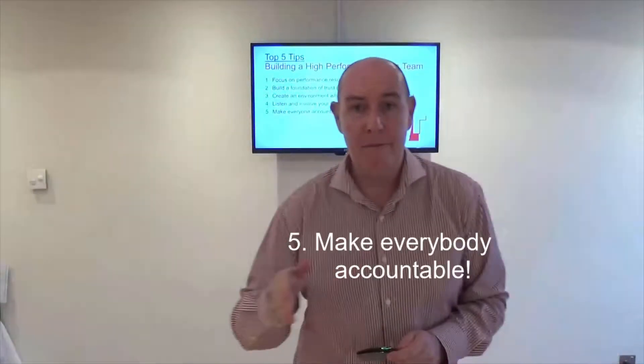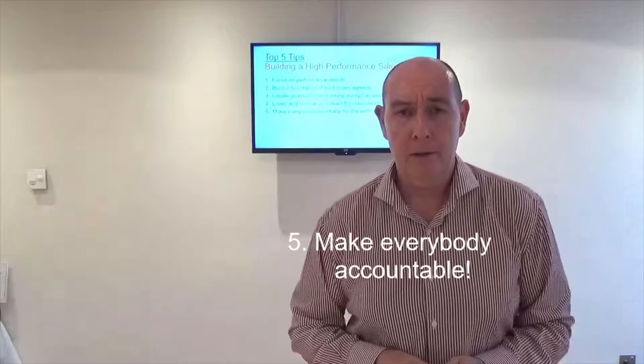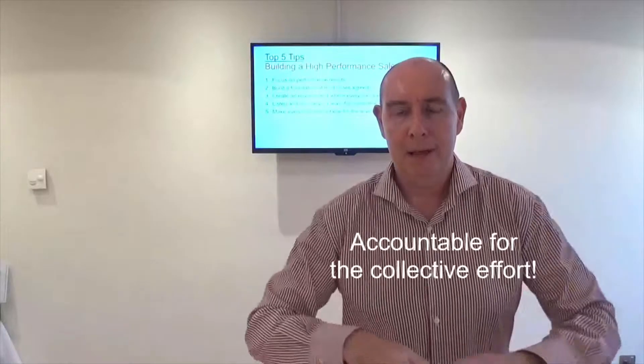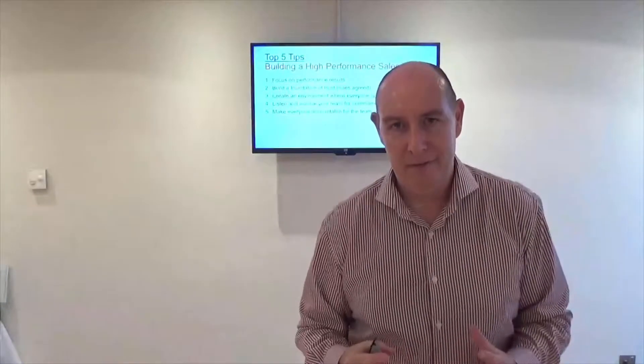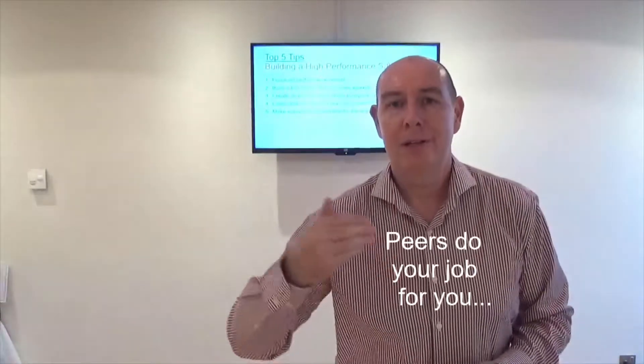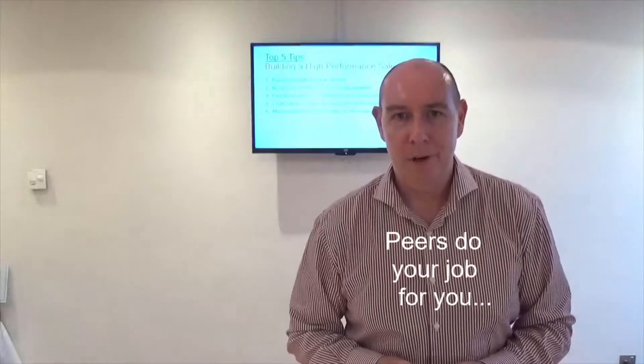Tip number five: make everybody accountable. Accountable to the team — not only accountable for their individual effort, but accountable for the collective effort. And what that does, ladies and gentlemen, is once people are accountable for collective effort, peers do your job for you. They will egg the other person on. They'll question why something wasn't done on behalf of the team. It's a wonderful place.